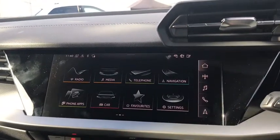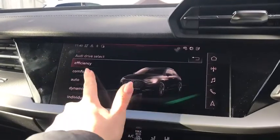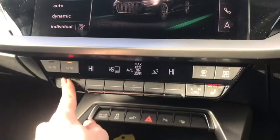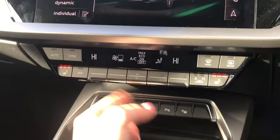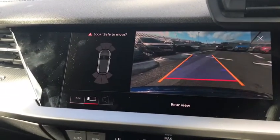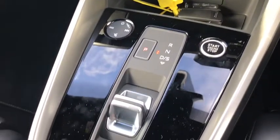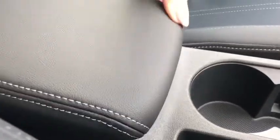We do also have DAB digital radio and Audi drive select, allowing you to change your driving style. We have the dual zone electronic climate control with the heated front seats and rear view camera as part of the comfort and sound pack. We do also have the S-Tronic gearbox and the volume controls as well, alongside some extra storage there under the armrest.